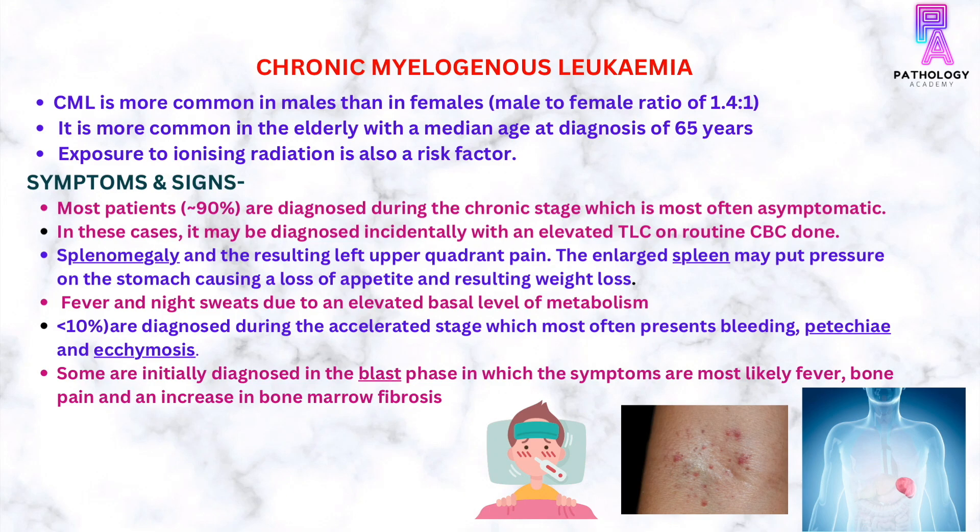Coming to the symptoms and signs. Most of the patients are asymptomatic and are diagnosed during the chronic stage of the disease. They are mainly diagnosed incidentally when there is an elevated total leukocyte count on routine CBCs. Patients can also present with splenomegaly, left upper quadrant pain, fever, night sweats, and unexplained bleeding or petechiae.